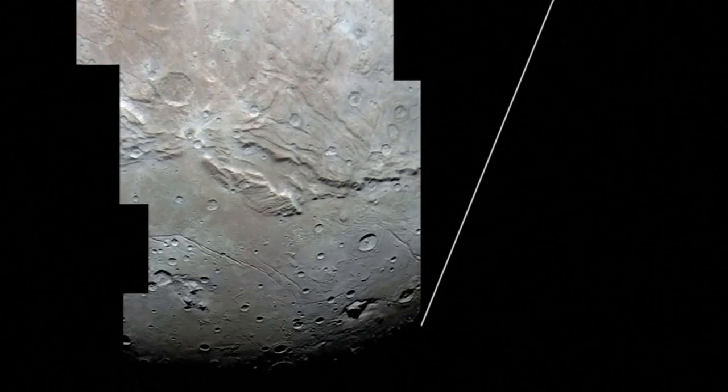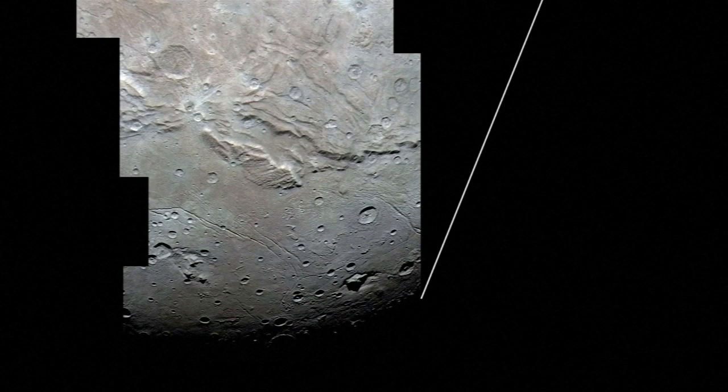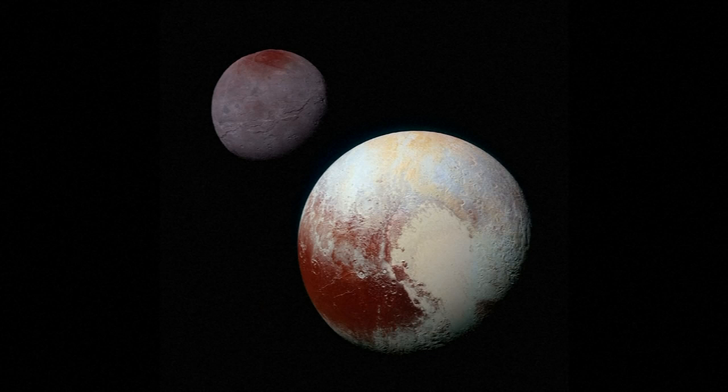South of the canyon lies another notable landmark, the Vulcan Planum, a series of smooth plains with faint ridges and grooves. The southern region contains fewer craters than the northern region, which scientists say indicates a wide-scale resurfacing.